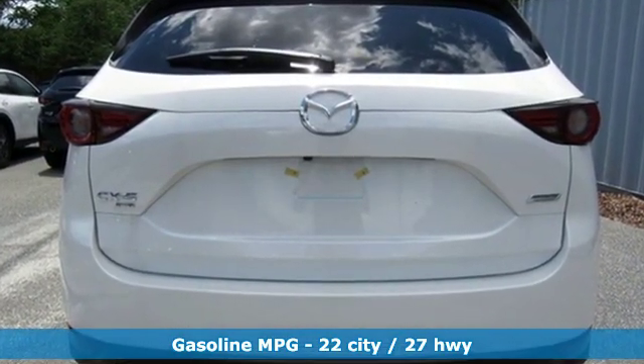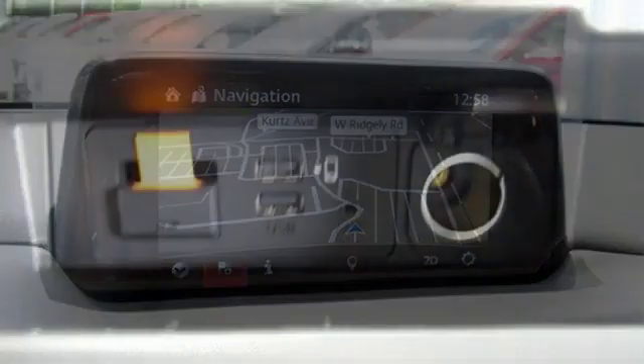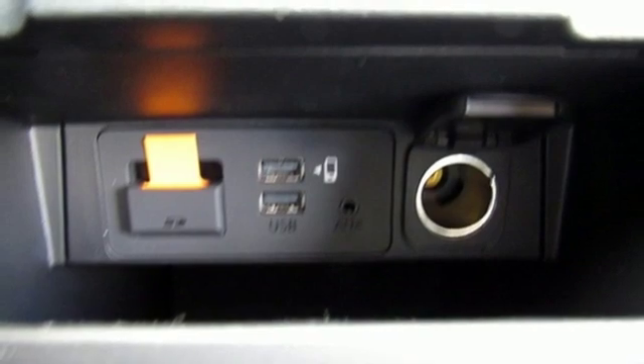Automatic transmission, heated and ventilated leather sport seats, streaming audio, auto dimming rear view mirror, dual zone climate control, power heated mirrors.